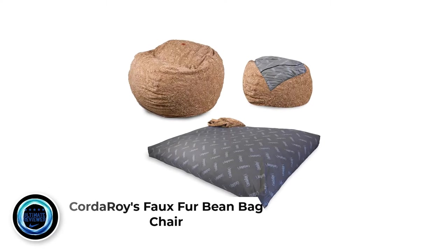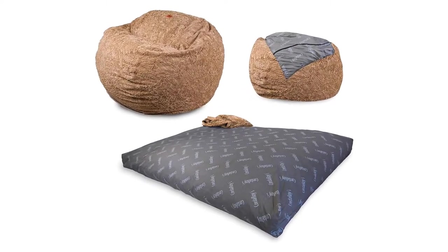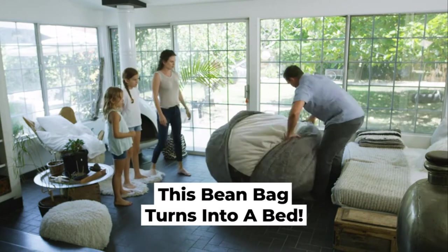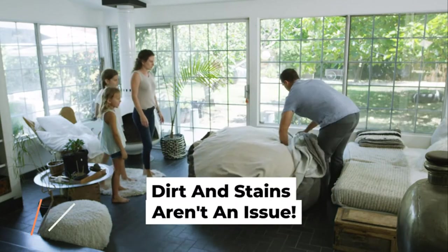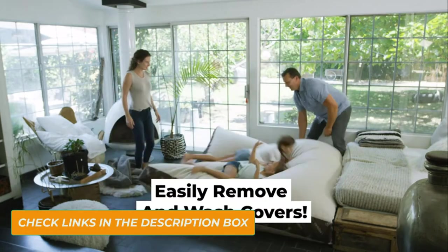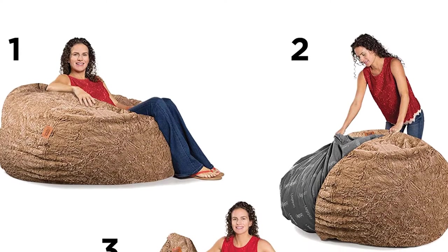Number 1: Corduroy's Faux Fur Beanbag Chair. As seen on Shark Tank, the Corduroy's faux fur fluffy beanbag chair is an ideal beanbag chair for adults and children alike. To turn the beanbag chair into a bed, simply unzip the safe lock zipper, remove the cover, and flip the inner cushion. Fold and slide the cushion into the cover to convert back to the original beanbag shape.